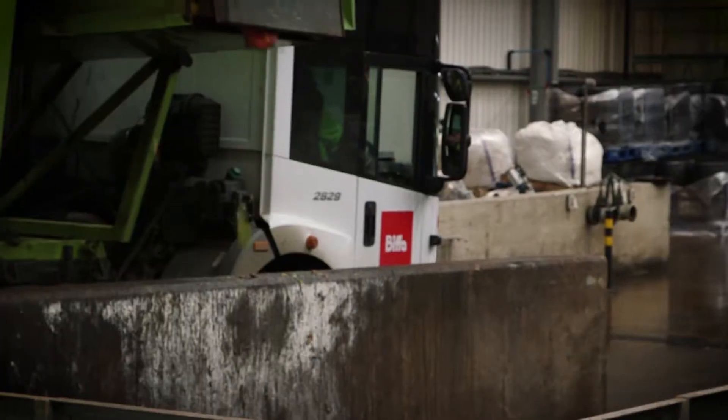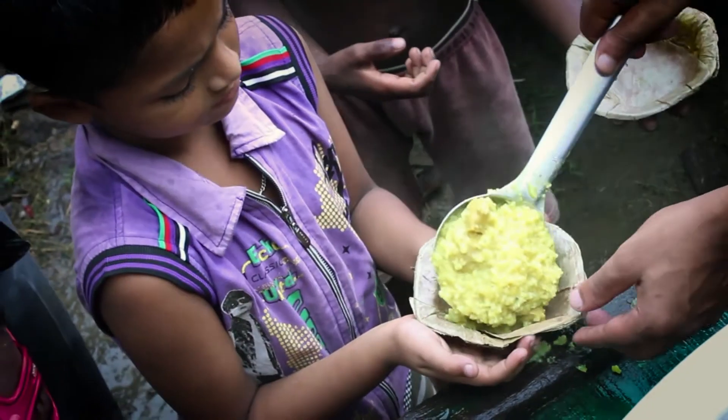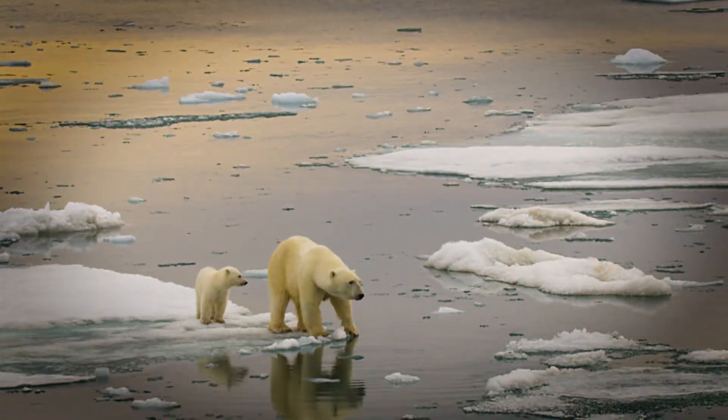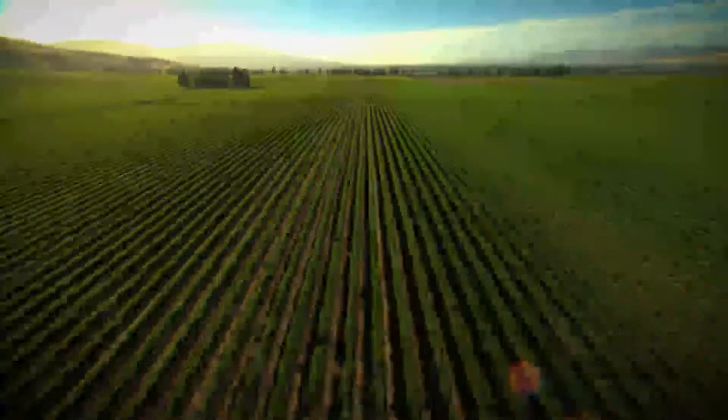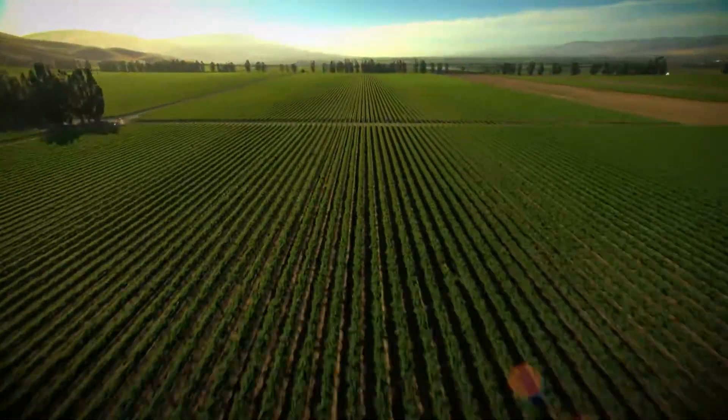This food waste crisis has huge implications for human health, water conservation, climate change — the list goes on and on. However, before we can explore solutions, we need to understand how the system works.